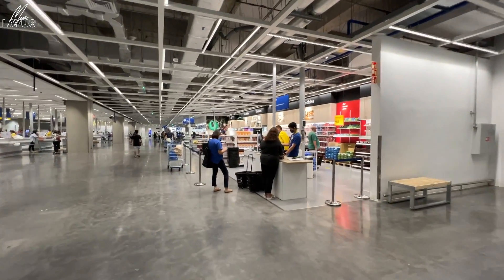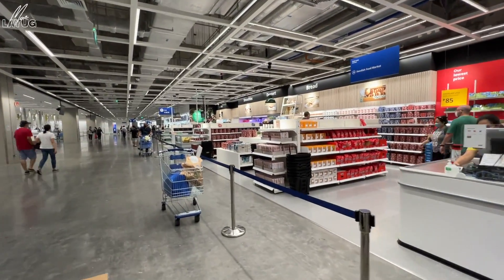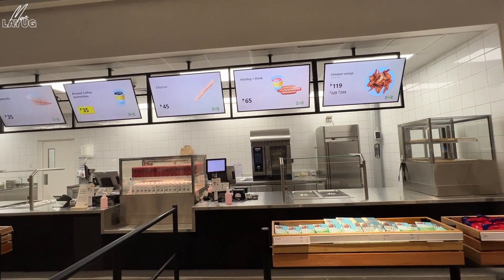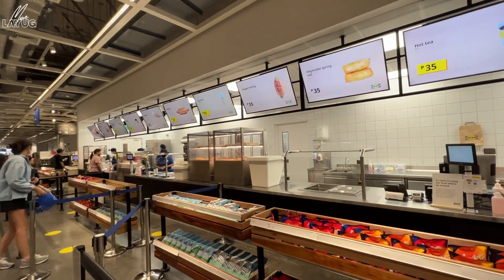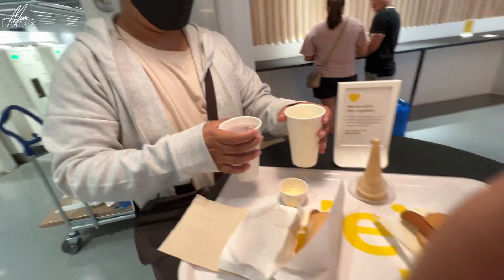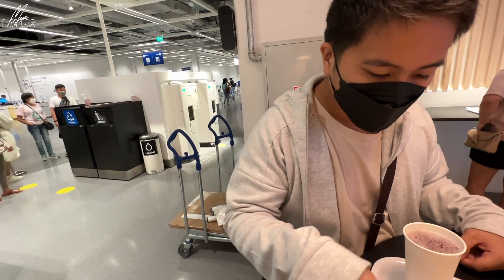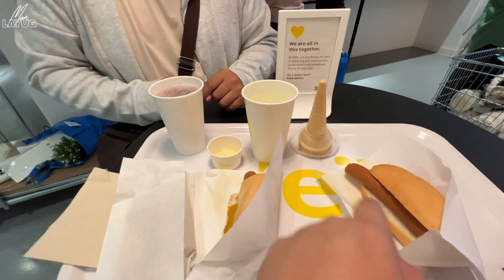There's also a Swedish food market where you can buy chocolates, biscuits, and other goods from Sweden. They also sell meatballs to cook at home. At the snack area, there are wings, hotdog for 29 pesos, churros for 45 pesos, brewed coffee, and 10-peso ice cream. There's an ice cream machine — they give you a coin to put in the machine. Lumpiang toge is 35 pesos for two. It's very popular.